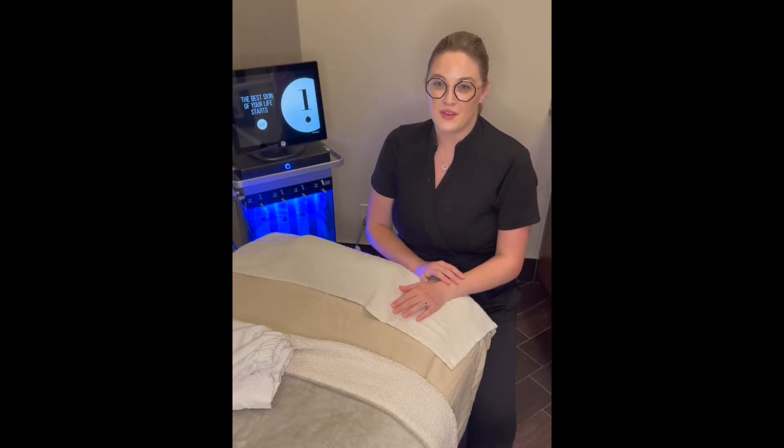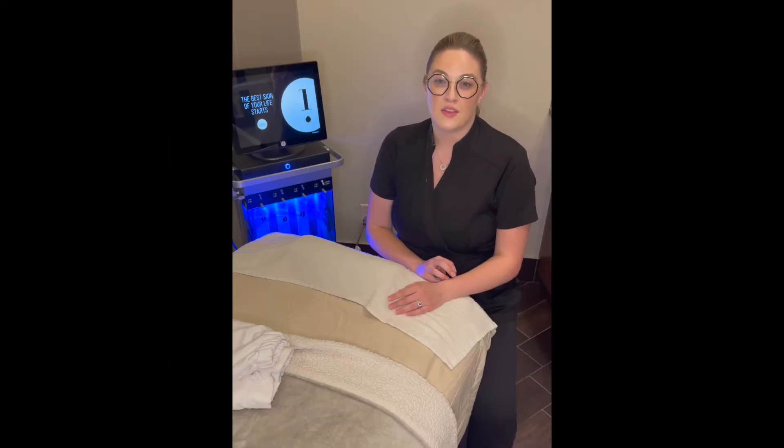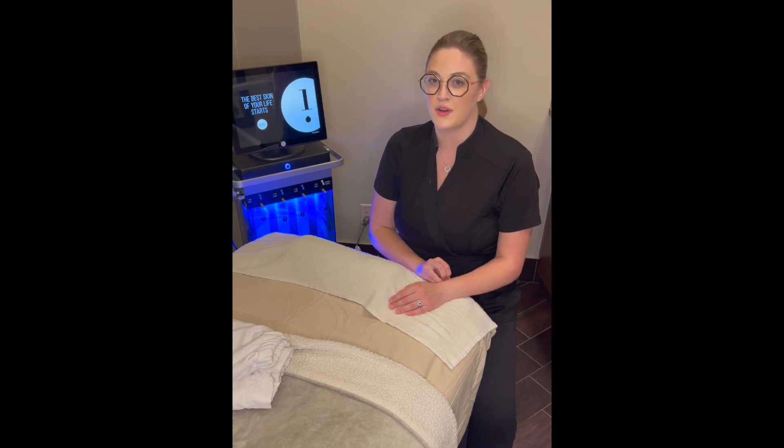Platinum is one of the top ones where you get everything that comes with the deluxe and the signature, but you also get the lymphatic drainage that preps the skin for the rest of the treatment. It helps with any inflammation in the skin and it also helps with circulation to move forward with the treatment.